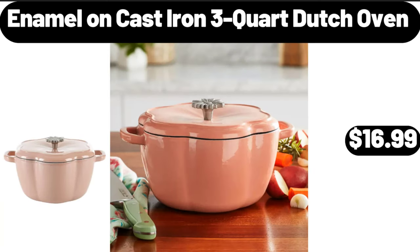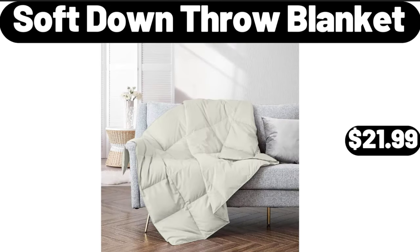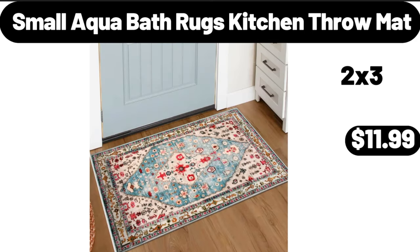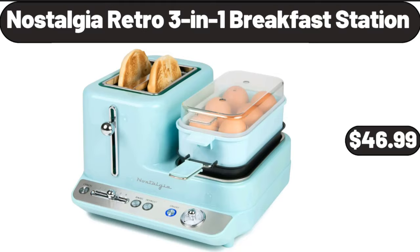Enamel on cast iron 3 quart Dutch oven, $16.99. Barbecue grilling basket, $5.99. Soft down throw blanket, $21.99. Small aqua bath rugs kitchen throw mat, $11.99. 2 pieces lasagna pan, $19.99.